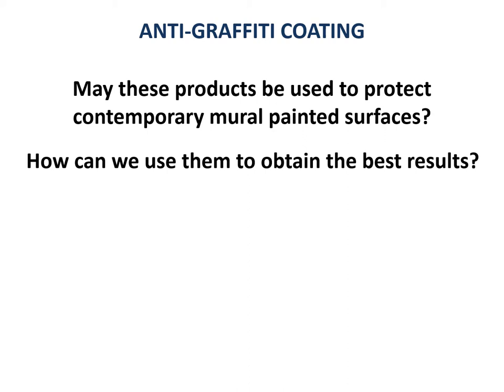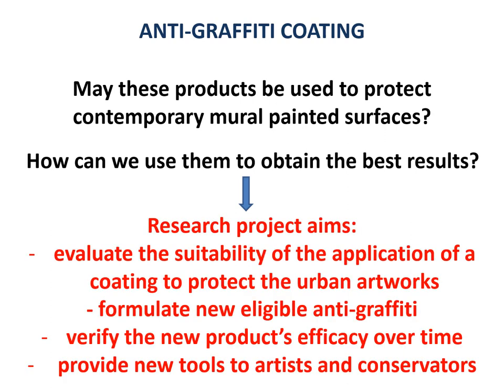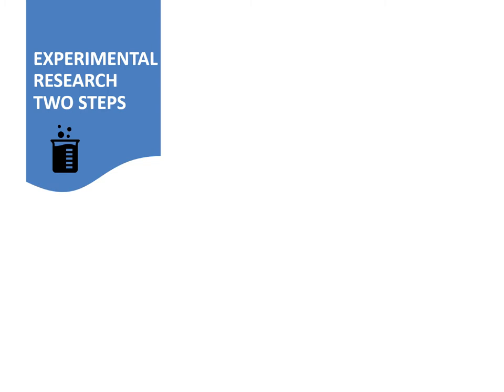Documentation is a key aspect in artwork conservation. Thanks to an exhaustive bibliographical review, it has been possible to plan a research project focused on the evaluation of suitability of applying a coating to protect urban artworks and the formulation of a new eligible anti-graffiti that started from the previous studies. The research is aimed to verify the new product's efficacy by monitoring its effectiveness over time. The experimental research has been divided in two steps.